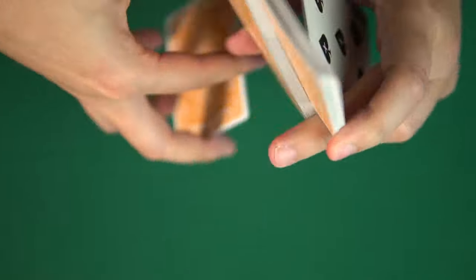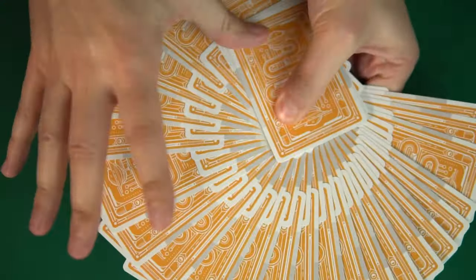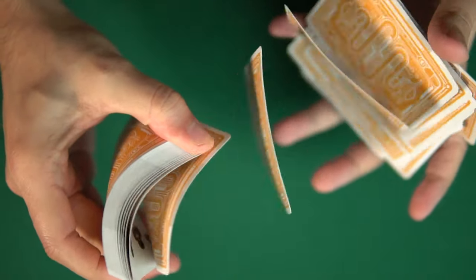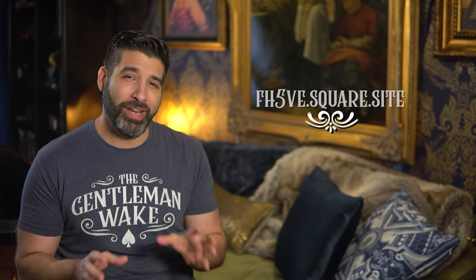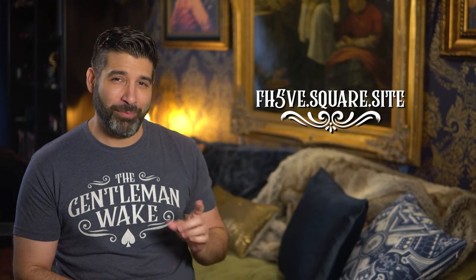The deck is printed by the United States Playing Card Company, and as expected, it handles wonderfully — smooth springs, pharaohs, and flourishes made easy. All in all, a great deck for fans of modern playing card design. Both decks by Felix Ha are available on 5.square.site — I'll put a link in the description below. The Prescription deck is $15.99 Canadian.